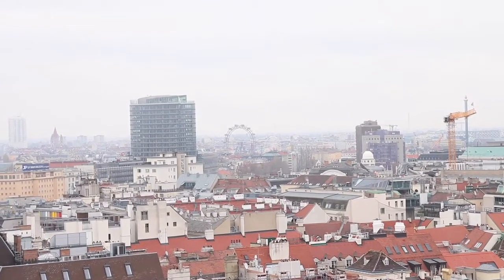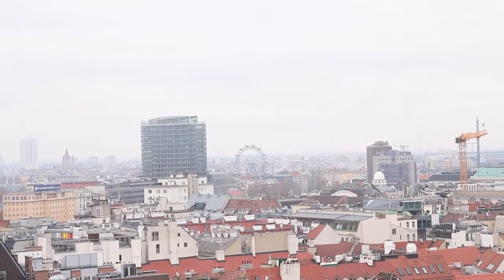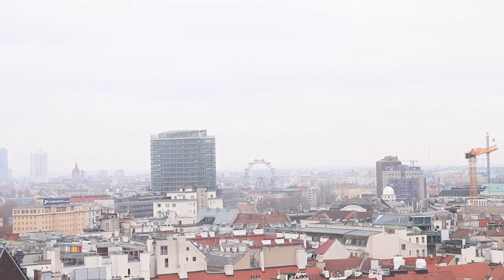We've successfully conquered Stephansdom Wien — Rhys, are you feeling good? Yeah, pretty good. It's been fun. We're heading back down, we're going to go see the other sights of Vienna. In the distance you can see that big wheel — it's called the Riesenrad, I think that's how it's pronounced. We're going to be going there in one of our upcoming videos — another opportunity for Rhys to go up high.